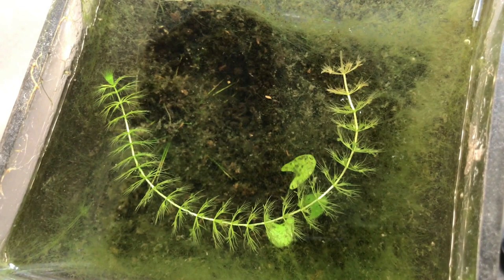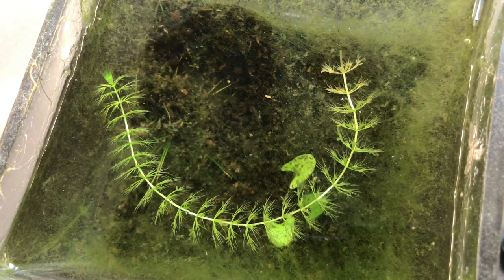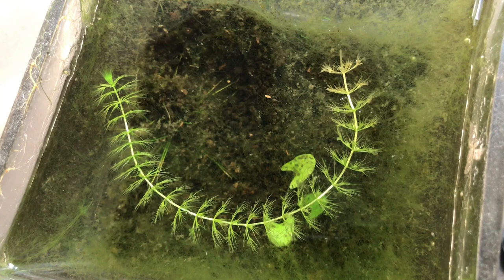Number 3: Waterwheel Plant, Aldrovanda vesiculosa. The Waterwheel Plant is a floating, carnivorous plant that inhabits nutrient-poor freshwater environments. It has specialized traps known as whorls that consist of finely divided leaves with tiny teeth-like structures. When an aquatic organism, such as a small insect or crustacean, touches the trigger hairs, the whorl rapidly closes, capturing the prey. The Waterwheel Plant is an excellent example of plant adaptation to life in nutrient-deprived habitats.